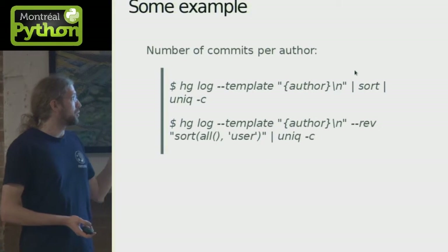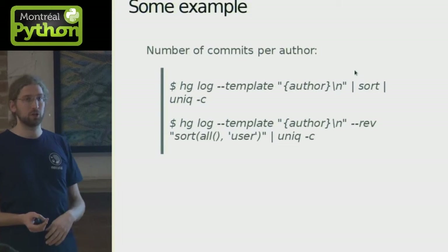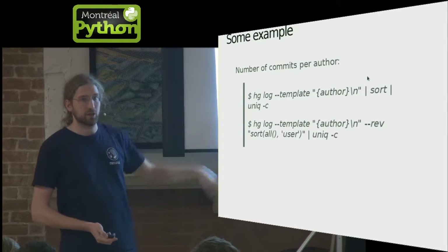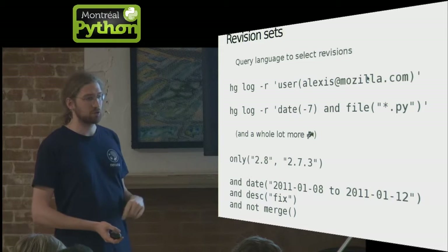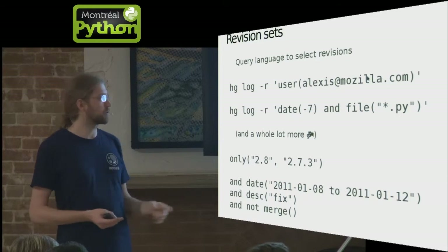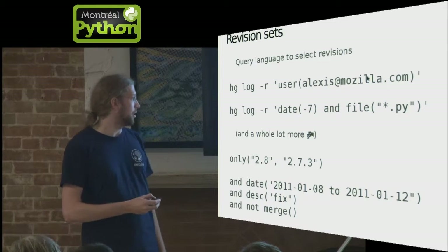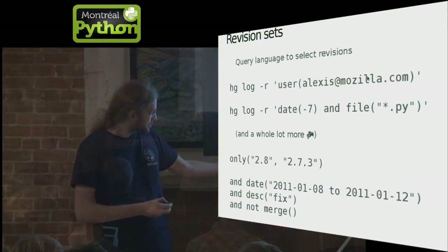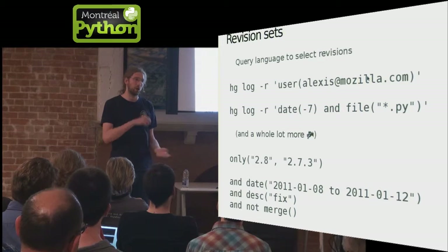For example, if you want to know something like who did the most commits in your project, you can ask Mercurial to display the author of every commit and use your usual bash knowledge to get results. You can go faster using magic syntax called revsets to select revisions — get all changesets done by Alexi at Mozilla, all changesets in the last week that touch Python files, stuff in the 2.8 release not in 2.7.3, fixes not yet merged. You can also do subtraction and addition.